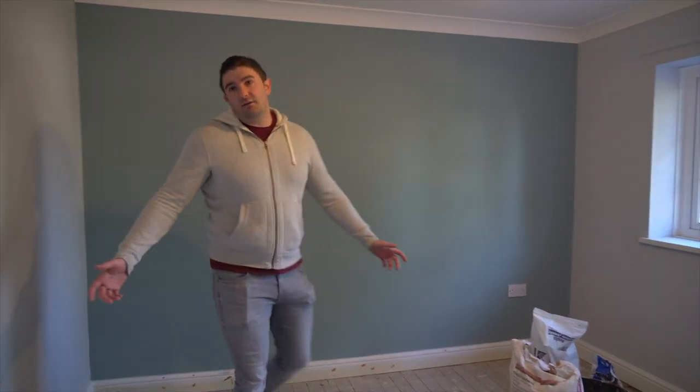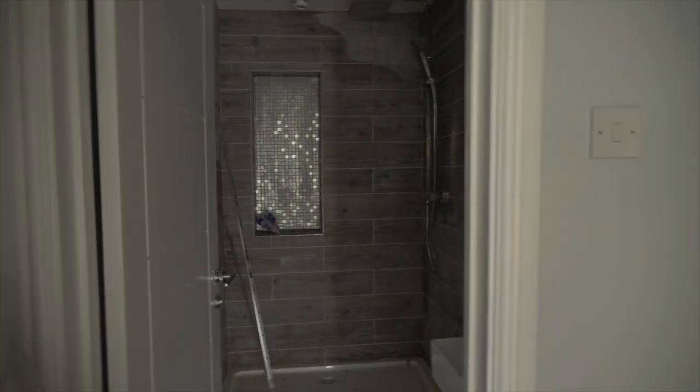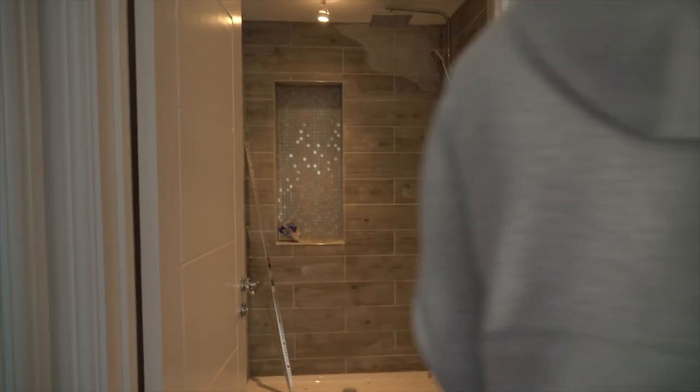It looks good in here, everything's just been decorated, it's pretty good. I've got lights up here — you've seen that already — but it's all been painted and decorated. This door needs another coat.